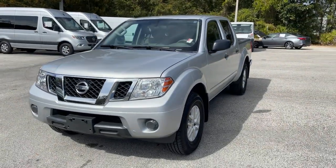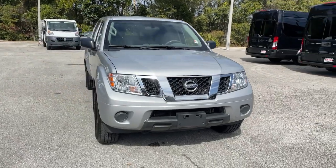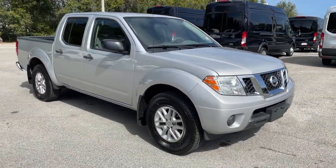Hop into the 2019 Nissan Frontier. With less than 60,000 miles on the odometer, this vehicle stands out from the rest.